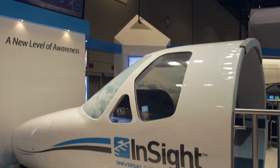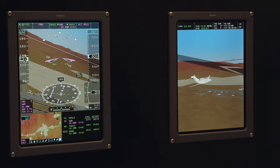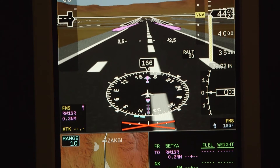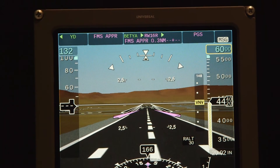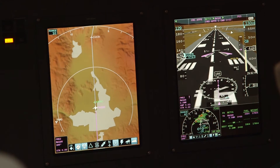The new InSight integrated flight deck just launched by Universal Avionics is the company's most comprehensive avionics suite to date. It is mainly intended for Part 25 operators wanting to retrofit existing business aircraft with a modern cockpit suite encompassing advanced features including a synthetic vision system with advanced mapping capability.